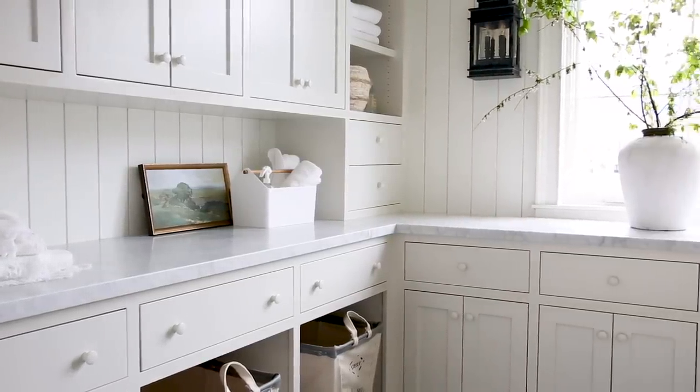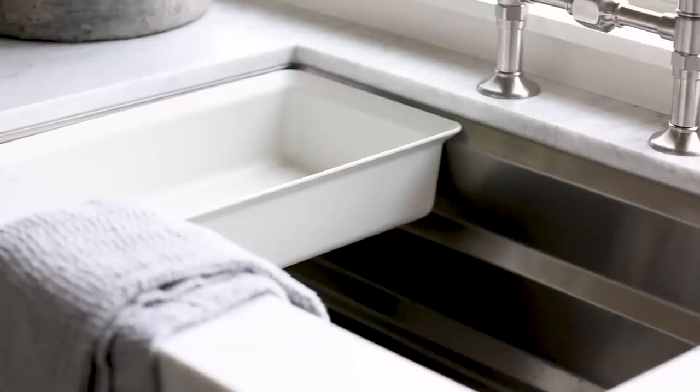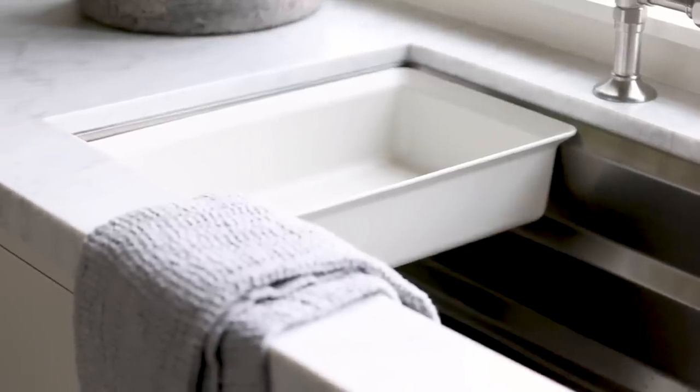Carrara marble on all the countertops, this really pretty high arc faucet, and a big stainless steel tub sink for me to just soak and get all the stains out.